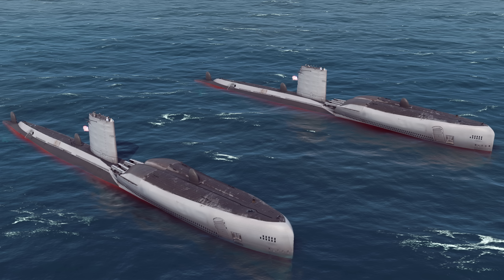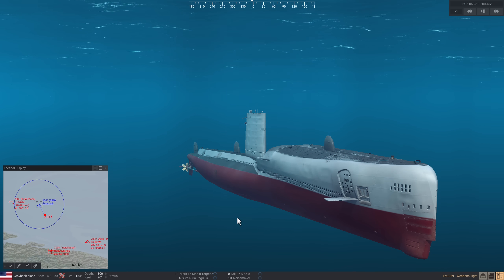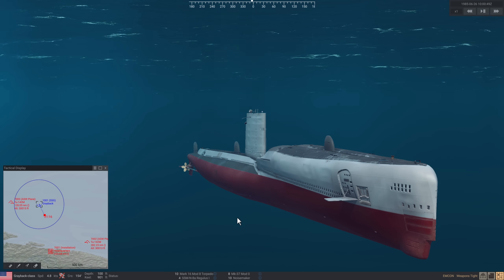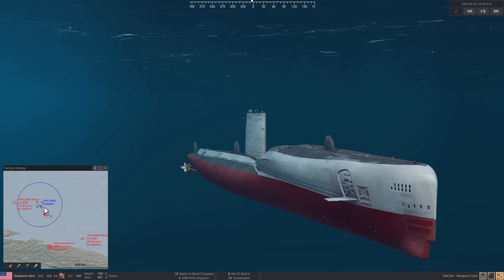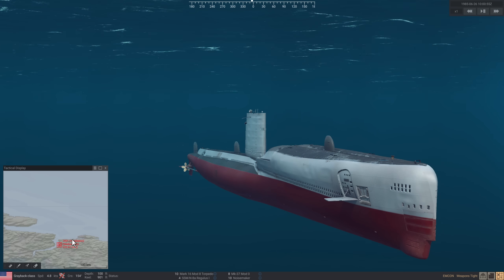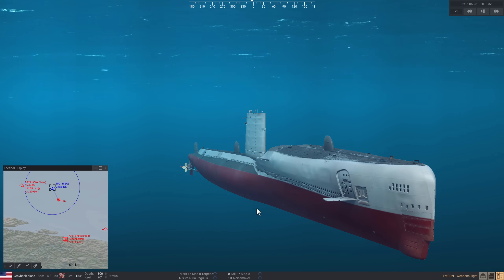Today we're going to take a look at Regulus 1 and Regulus 2, use them in a live-fire situation, look at their strong points and weak points, and decide why they had to be replaced by ballistic missiles. So let's start with Regulus 1 aboard a diesel Greyback submarine. It's the late 1950s. The Cold War has gone hot. This submarine is in the Barents Sea, tasked with attacking the naval areas of the Kola Peninsula around Murmansk.